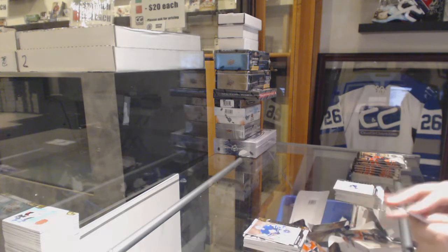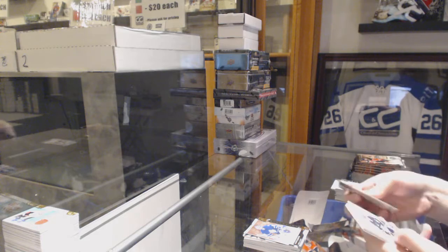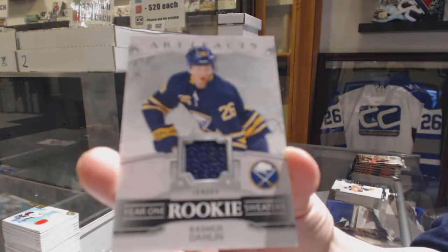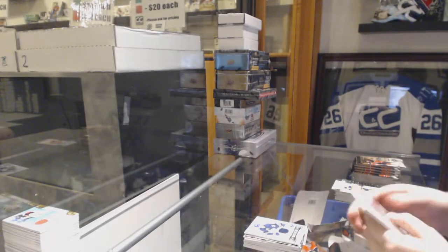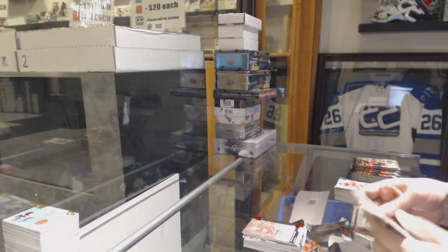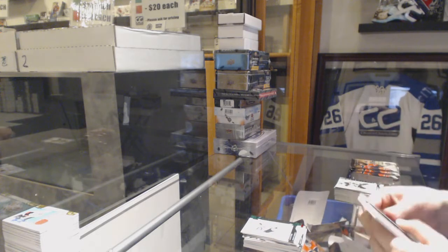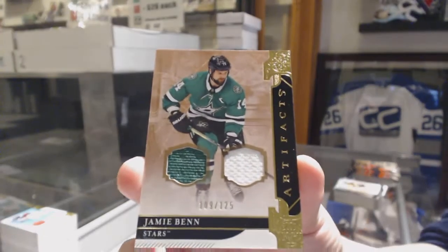Number 299 — Curtis Joseph for the Toronto Maple Leafs. We've got a Year 1 Rookie Sweaters for the Buffalo Sabres — Rasmus Dahlin. Number 399 Red for the Detroit Red Wings — Niklas Lidstrom. Green, number 299 — Alex Tuch for Vegas. We've got a dual jersey, number 125 for the Dallas Stars — Jamie Benn.